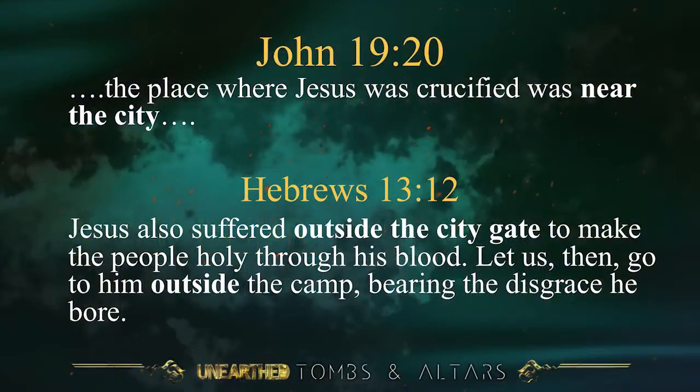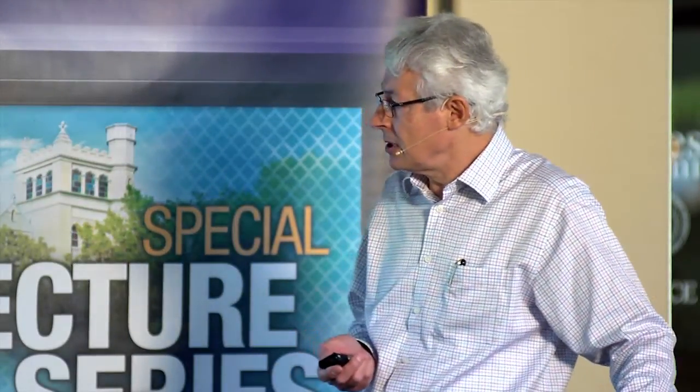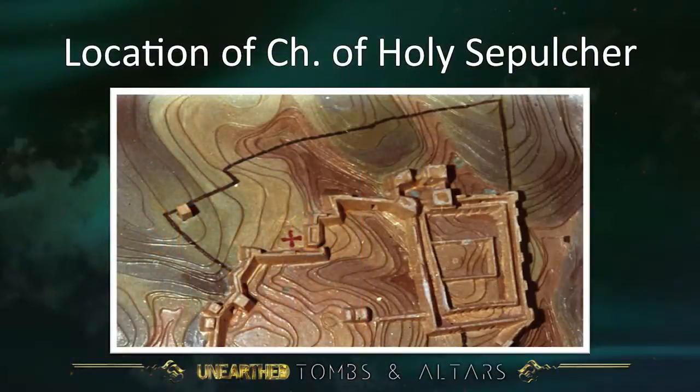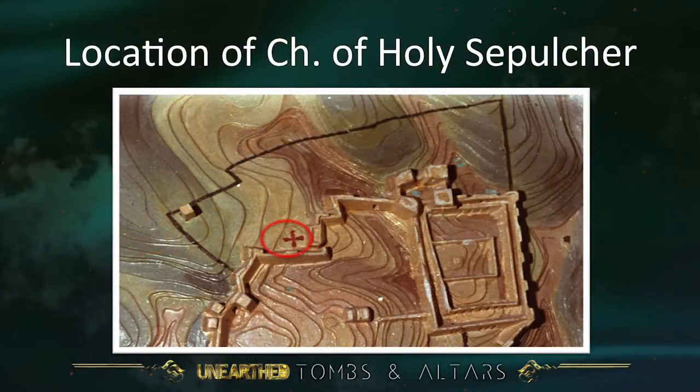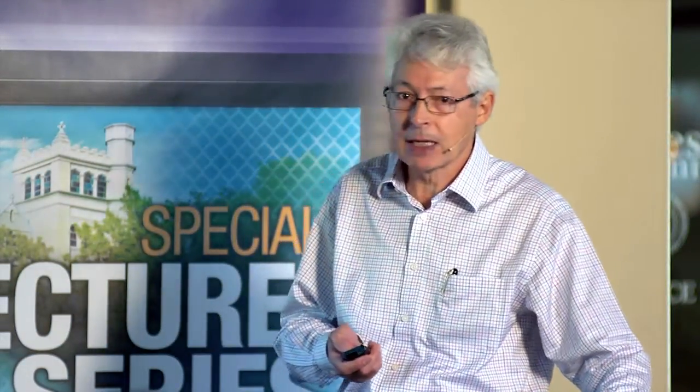Hebrews 13, verse 12 says Jesus suffered outside the city gate. So what does that say about the Church of the Holy Sepulchre? This is a relief map of Jerusalem, and the black line shows the present city wall. But people who maintain the Church of the Holy Sepulchre is the correct site say that wall did not exist at the time of Jesus — the wall followed a different line, and the Church of the Holy Sepulchre was outside that city wall. The city wall line is going to be an important archaeological factor.